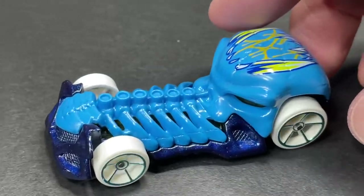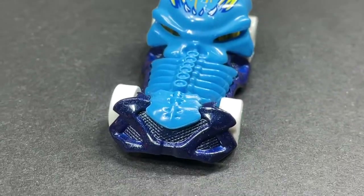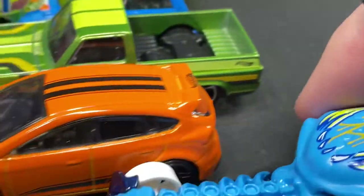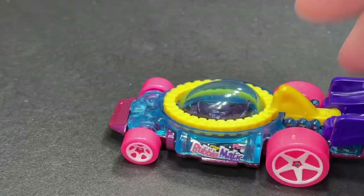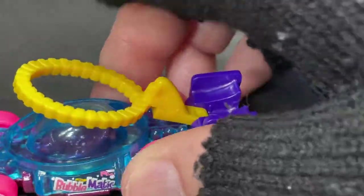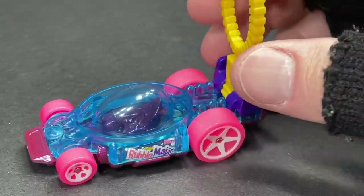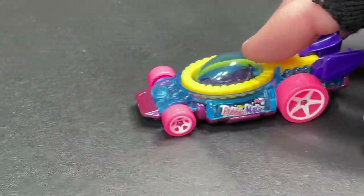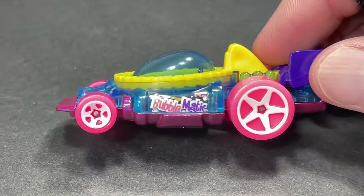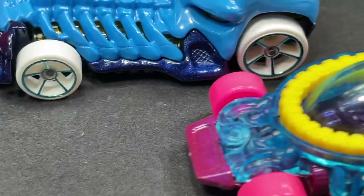We also got the Skull Crusher — there he goes! Beautiful Hot Wheels Skull Crusher; we saw him in gray recently and now available in blue. And we also have the Bubble Matic — the Bubble Matic is back. It has a special feature where you lift this up, dunk it in soapy water, and as it goes down the track it'll blow bubbles behind it. Now available in this color combination.